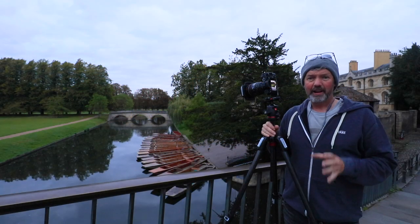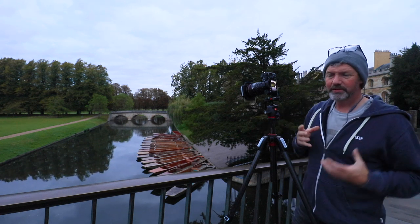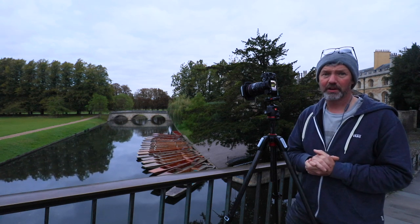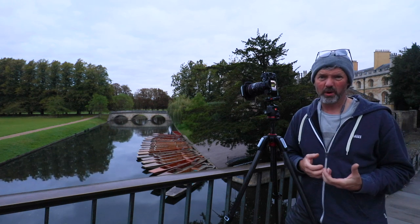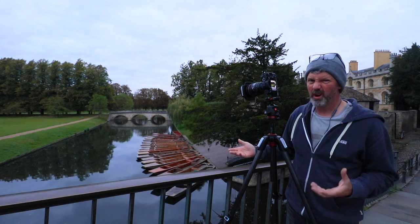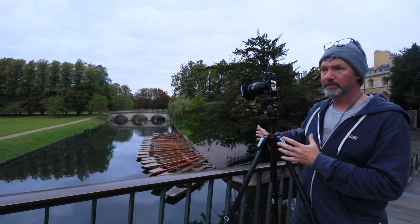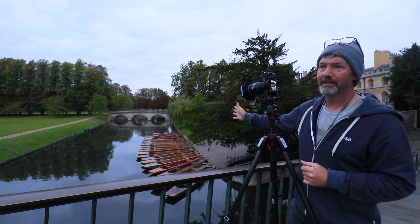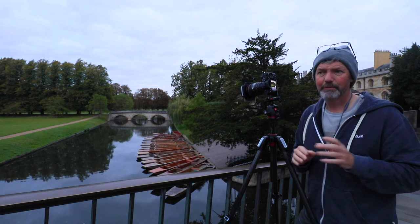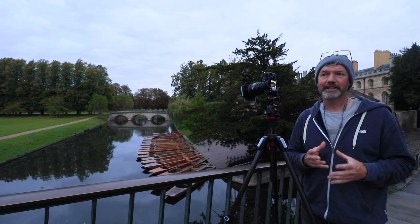I have actually taken this image before and wasn't particularly impressed with it the first time round, but this morning there was a hint of colour in the sky. I thought I'd try and make this image work. I couldn't quite decide on composition - I quite liked the boats in their entirety but then I wasn't getting much of the trees on the left. I also liked it when I swung the camera slightly, cropping the edges of the boats and getting more of the trees in. So I decided to take a panorama.